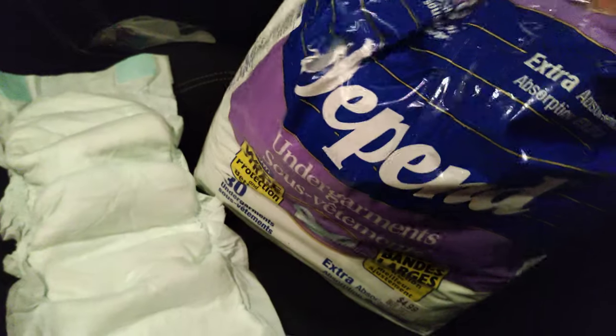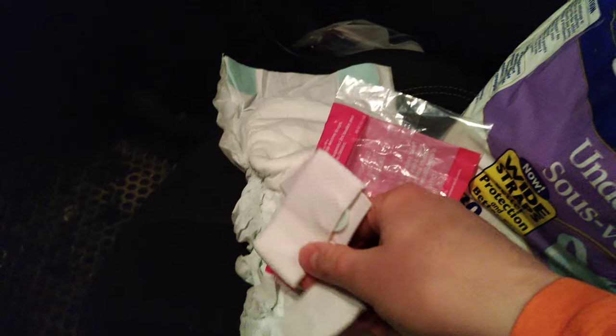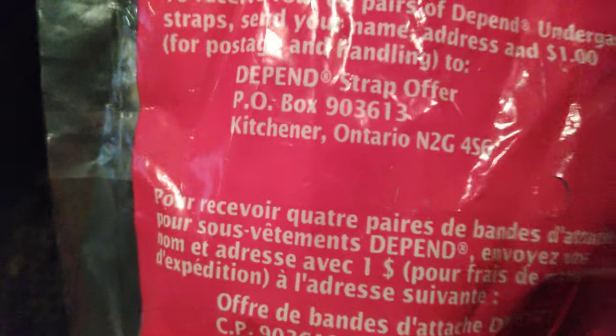They were kind enough to include some straps, so that's great. Do any of you know if these originally came with four straps? And do you think these are unused straps, or were these straps that somebody used and then maybe washed and put back? They look to be in excellent condition. It says right here: to receive four pairs of Depend undergarment straps, send your name, address, and one dollar for replacements — so it looks like it originally came with four straps. That answers that question.